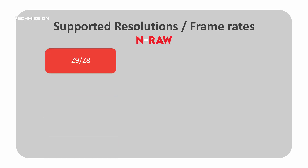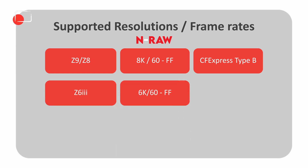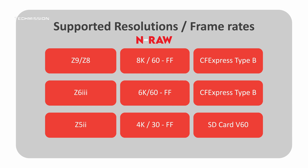Let's dive in: NRAW versus ProRes RAW. Number one — resolution and frame rate flexibility. On Nikon cameras, on the Z9 and Z8, NRAW allows 8K at 60 frames per second, full frame on CFexpress Type B. On Z6 III, up to 6K at 60 frames per second, full frame on CFexpress Type B. On Z5 II, up to 4K at 30 frames per second, full frame on SD card V60 or V90. By contrast, ProRes RAW supports up to 4K at 60 fps on Z9 and Z8, and up to 6K at 30 and 4K at 60 on the Z6 III.